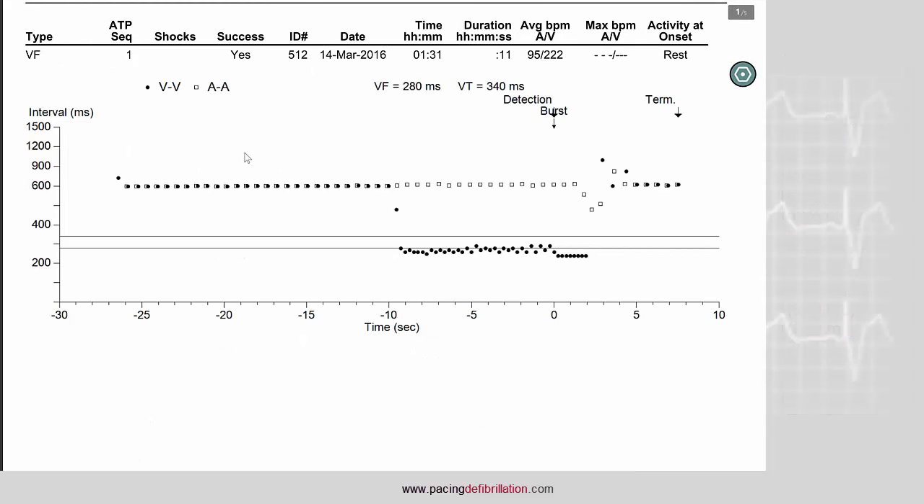This is the plot of the episode of VF diagnosed via the combined count. You see first the normal rhythm, then an acceleration with a clear ventricular tachycardia, dissociation between the ventricles and the atria. You can also see that there is a fluctuation in the cycles between the VF zone and the VT zone.